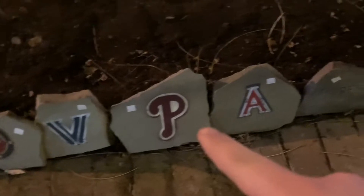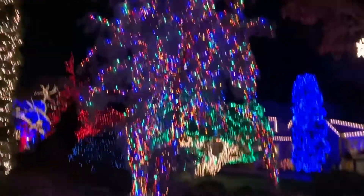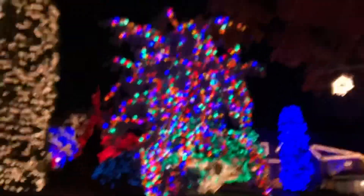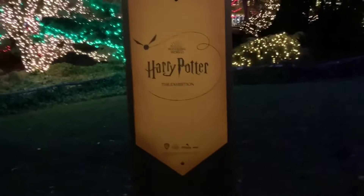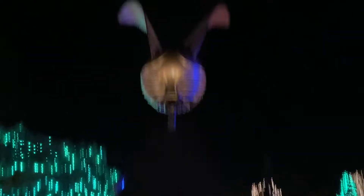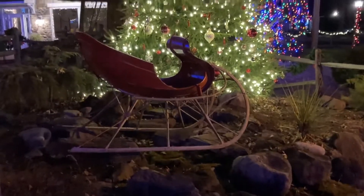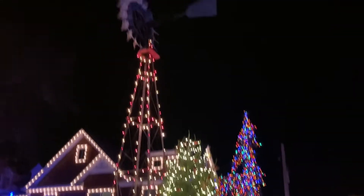My favorite baseball team. Snowflakes. This is the pinwheel.